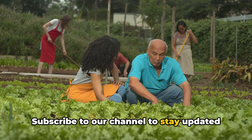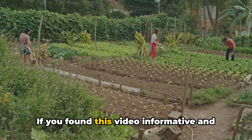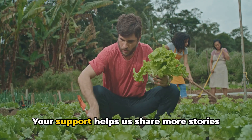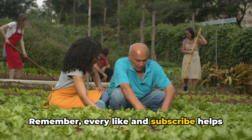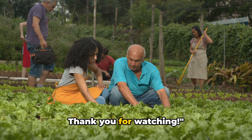Subscribe to our channel to stay updated on the latest developments in this green revolution. If you found this video informative and helpful, give it a thumbs up. Your support helps us share more stories like this, bringing the future of farming to your screens. Every like and subscribe helps us bring more green revolution stories to you. Thank you for watching.